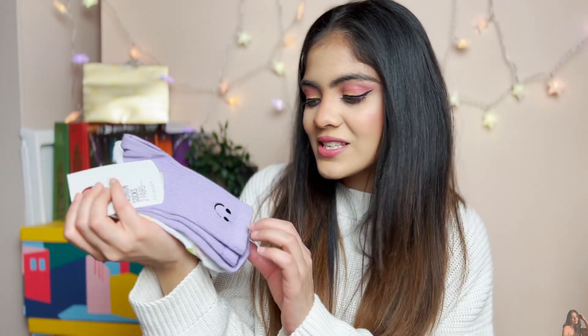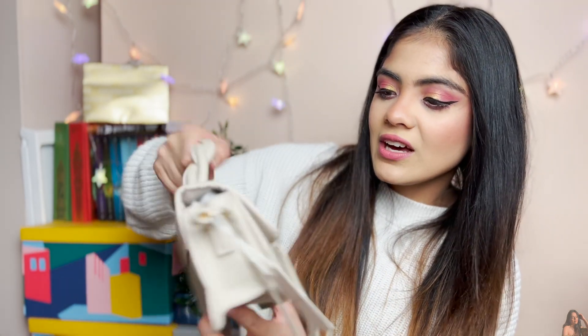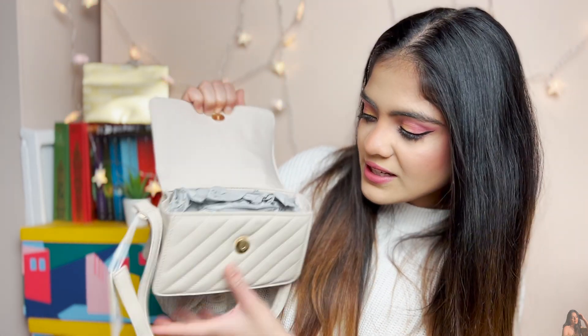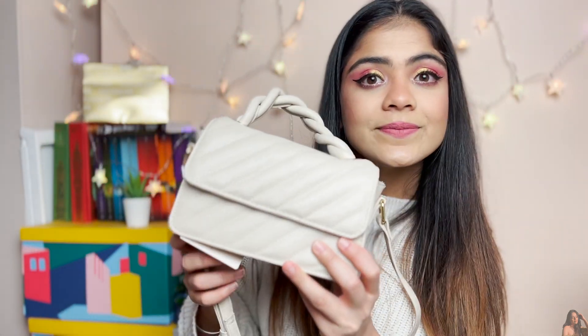Then I got these cute socks — one is purple with a smiley on it (purple is my favorite color), and the other is white with yin yang prints in different colors. These are full-length socks, not ankle socks. I'll probably wear them around the house rather than running, since they're not dry-fit. Next I got this cute little bag with a tie-up design on top — nude color, lots of space, and a long sling strap. It was just six pounds, really cheap, and it doesn't feel cheap at all — the quality is good and it's sturdy.